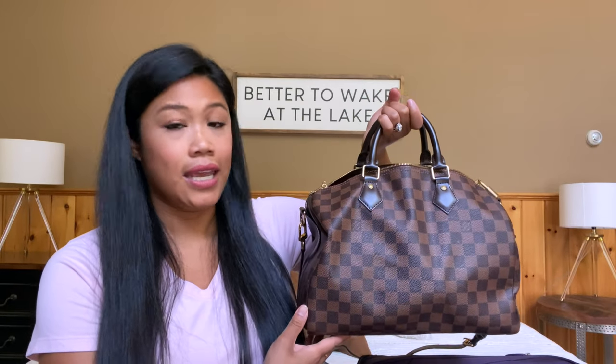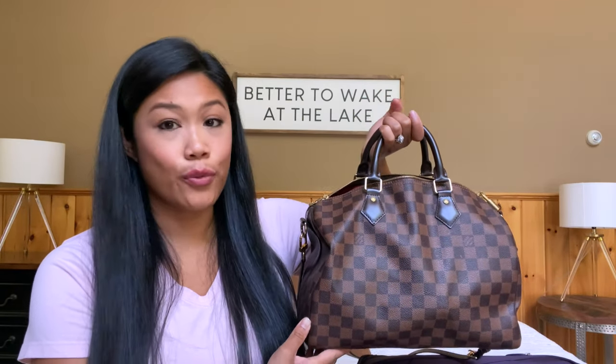I thought today would be fun to do a 'what's in my bag' video because I'm cleaning it out. I don't really know what's inside of it. There's probably a lot of strange stuff, so we will see. Yes, I did bring my Louis Vuitton Speedy 30 to remote Maine — it just stayed in the cabin anyway.